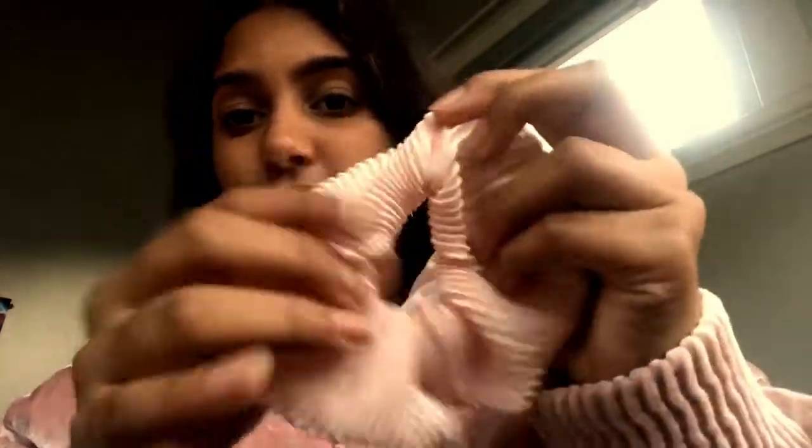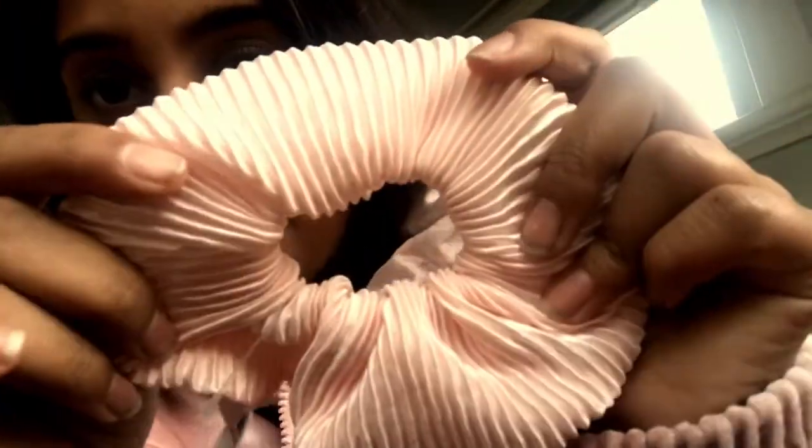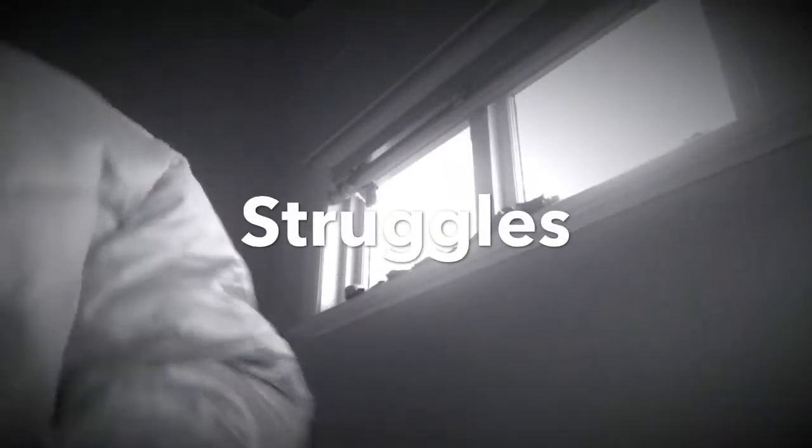The next scrunchie I got actually matches this jacket perfectly. It's this really cute ruffled one — it's a baby pink, and it's also a satin scrunchie. It's so cute and adorable!